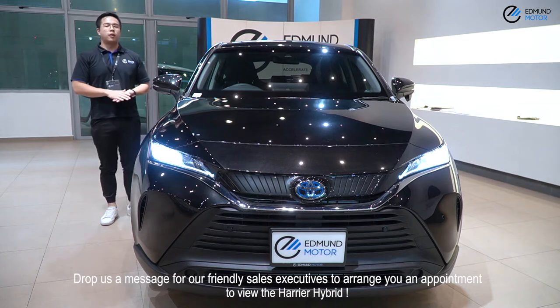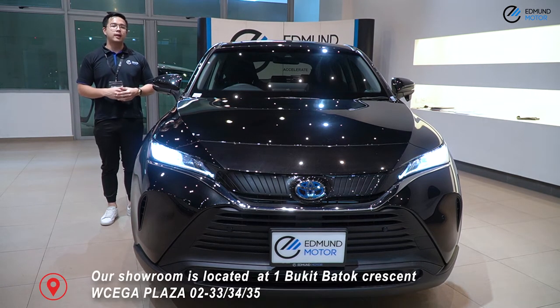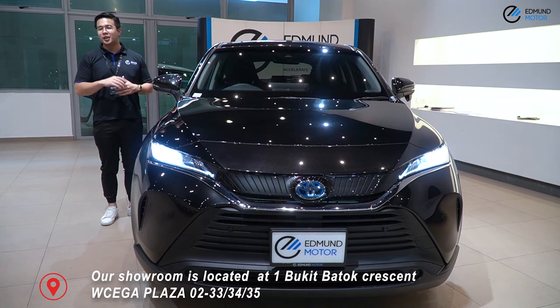Drop us a message for friendly sales executives to arrange an appointment to view the Harrier Hybrid. Located at 1 Bukit Patuk Crescent, Vega Plaza, 02-33-34-35.